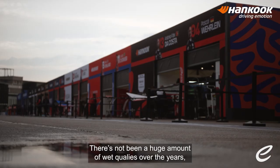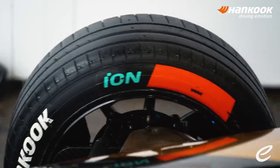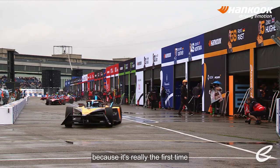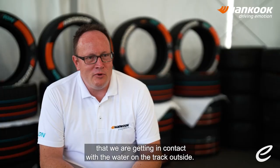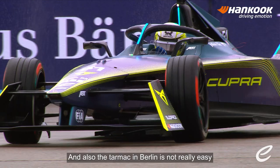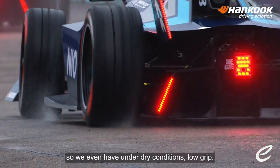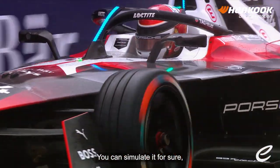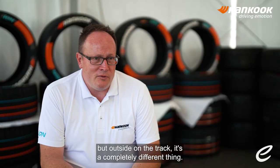There's not been a huge amount of wet qualifyings over the years, but it looks like we're going to get one today, that's for sure. Berlin was a tough challenge for all of us, because it's really the first time that we are getting in contact with water on the track outside, and also the tarmac in Berlin is not really easy, so we even have low grip under dry conditions. You can simulate it for sure, but outside on the track it's a completely different thing.